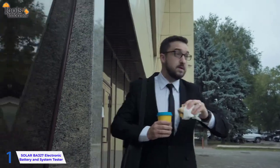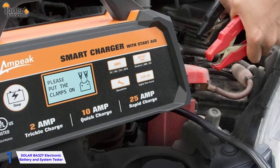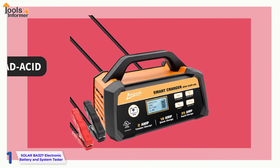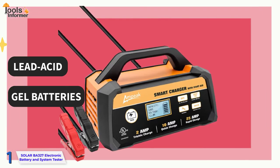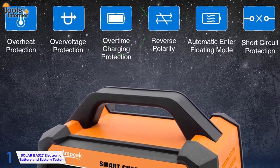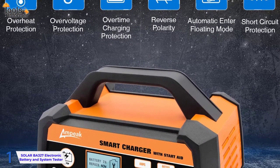If you need to get on the road quickly, you can set up a trickle charge overnight or charge the battery quickly at 25 amps. This charger is compatible with AGM, lead-acid, and gel batteries, as well as offering a diagnostic test and jumpstart assistance. Because of the overcharging protection system, you don't have to worry about leaving it on the charger overnight.